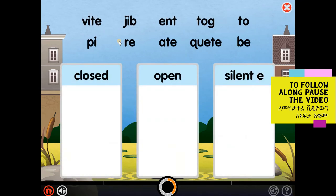Syllables are word parts. Every syllable has a vowel that makes a sound. Sort the different types of syllables into the correct boxes. Closed syllables have one vowel and end in one or more consonants. The vowel sound is short.